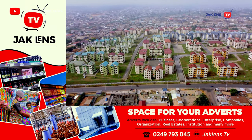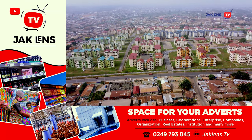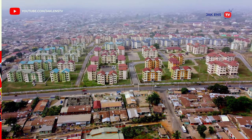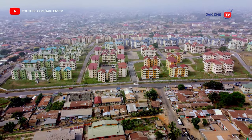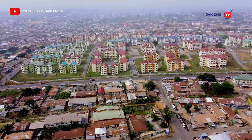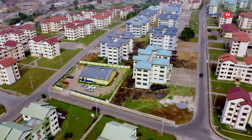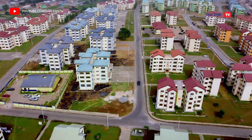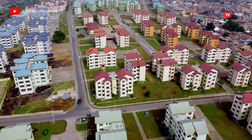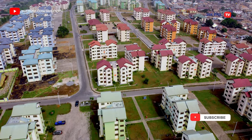Now you can see that Asokore Mampong township there, very, very beautifully laid out. I know you have a friend that you wish would see this video — I recommend that you share this video with that person and other friends. Also don't forget to subscribe and be part of our Jack Lens TV community, where we get educated and informed.